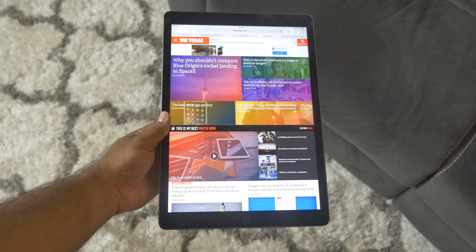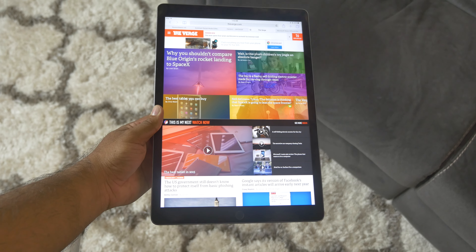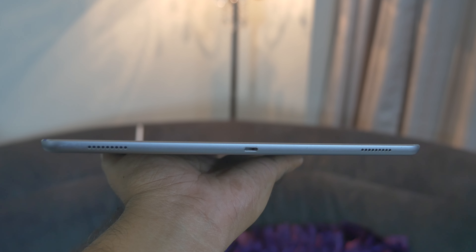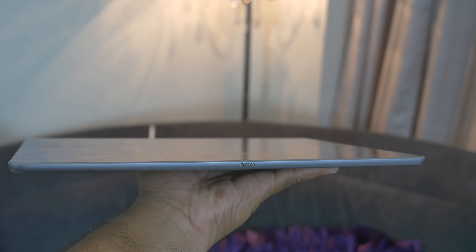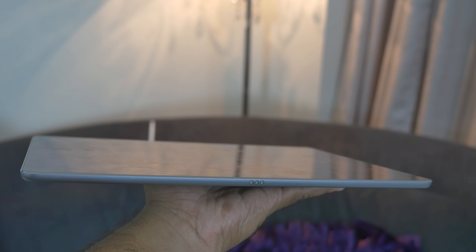It weighs 1.57 pounds and it is definitely not a device that can be held comfortably with one hand — it becomes uncomfortable after a while. The iPad Pro has four loud speakers — I mean loud, really loud — two on each end, accompanied by the lightning port and the smart connector to connect accessories like the smart keyboard or the Logitech keyboard.